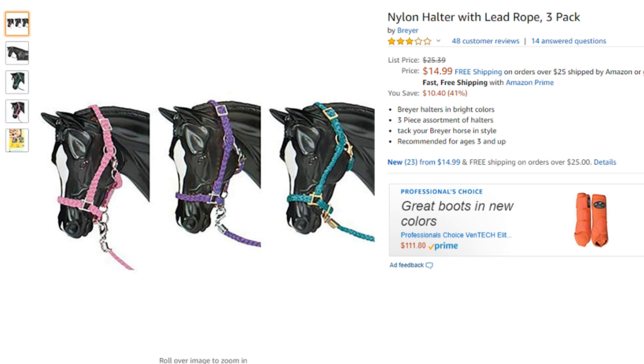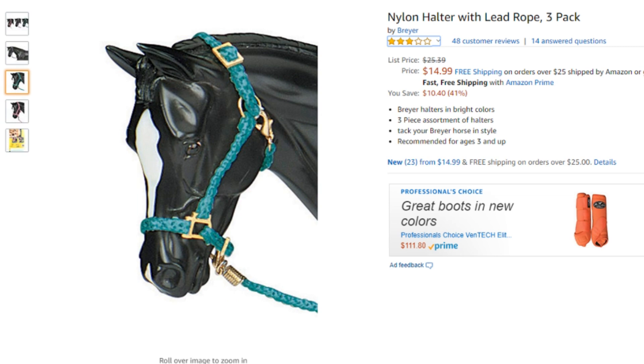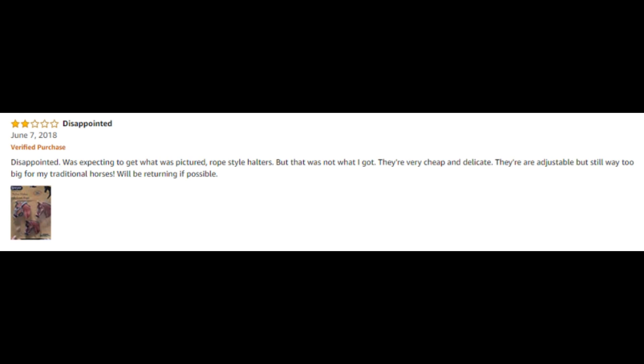Here's the Breyer nylon halter with lead rope 3-pack. I think I actually did get this set at one point. These are not the greatest — this is a Breyer tack piece I would not recommend getting. I'd definitely recommend getting from people that make tack stuff instead, because there are a lot of amazing tack makers out there that make better little halters than this. The review says: 'I was expecting to get what was pictured — rope style halters. That was not what I got. They are very cheap and delicate, adjustable but still way too big for my traditional horses.' I'd agree that this is not something I would recommend getting. I'd rather you get halters from other hobbyists if you want a nice one, because these particular Breyer ones are just not as great compared to the rest of Breyer's tack line.